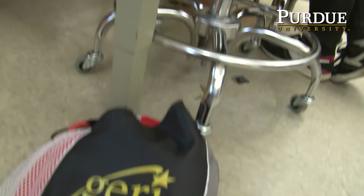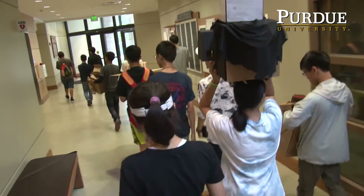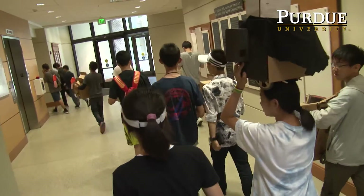Gifted Education Resource Institute is a premier program at Purdue University that brings seventh and eighth grade kids from around the world for the summer. We did a module for them on toy design and robot design.